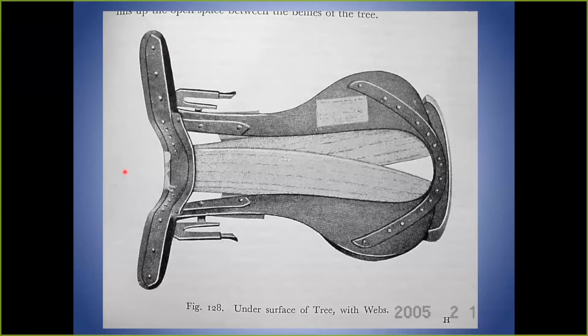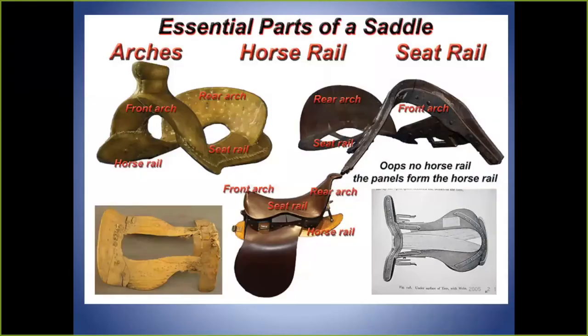Every saddle has three essential parts: the arches (on a western saddle we call those the front and cantle), the horse rail, and the seat rail. On a western saddle the seat rail is right on top of the horse rail. On an English saddle the tree provides front and rear arches and a seat rail framework, while the horse rails are the panels underneath. A classic military saddle illustrates this clearly: horse rail designed to fit the horse, two arches, and webbing between them — separate ideas for fitting the horse and fitting the person.